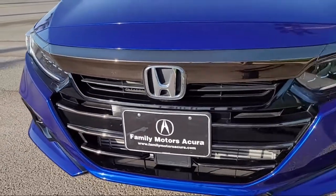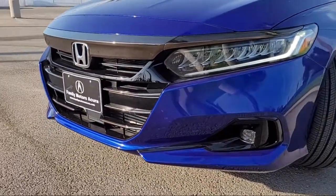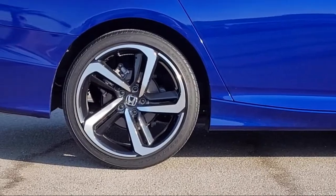It also features lane-keep assist, continuously variable transmission, air conditioning, steering wheel controls, and has less than 10,000 miles on the odometer.